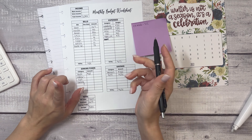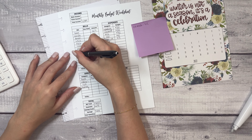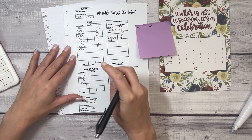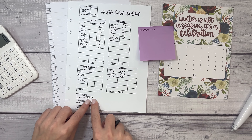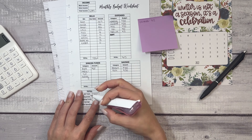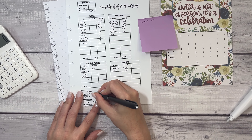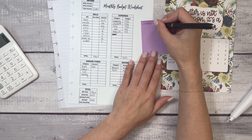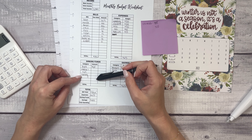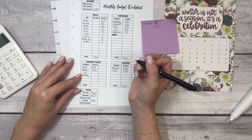The math was right, but the bills were wrong because I double-checked against last month's bills — always important to double-check. I also forgot about my Kindle Unlimited, which is $12. After correcting, we now have $500 left, and that's where I'm going to decide what to do.